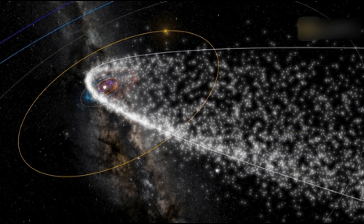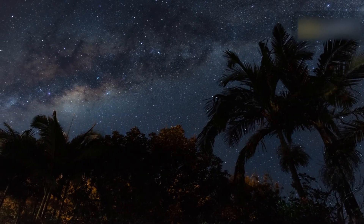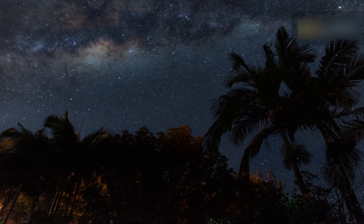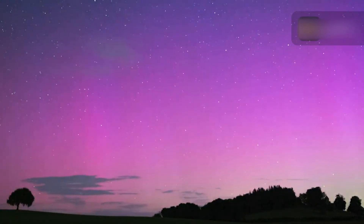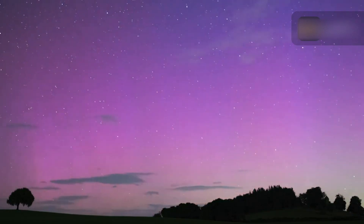Once you have found your viewing spot, lie down on the ground and look at the sky. Find the direction of the radiant — the higher the radiant is above the horizon, the more meteors you are likely to see. Meteor showers appear to originate from the radiant, but meteors can appear in any part of the sky. You don't need any special equipment or a lot of skills to view a meteor shower — all you really need is a clear sky and lots of patience.